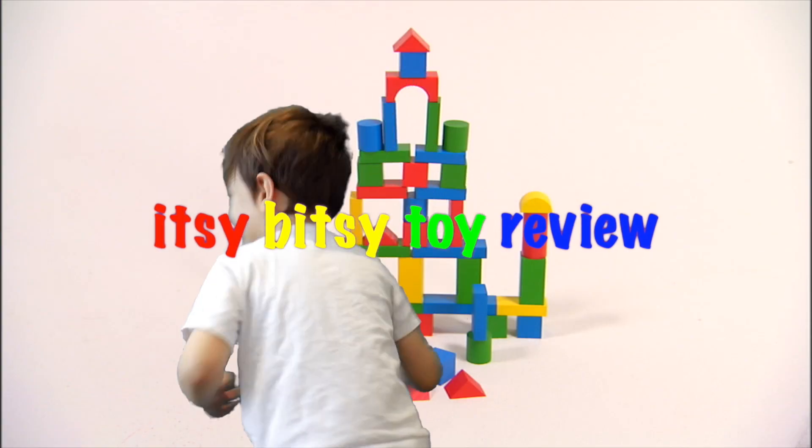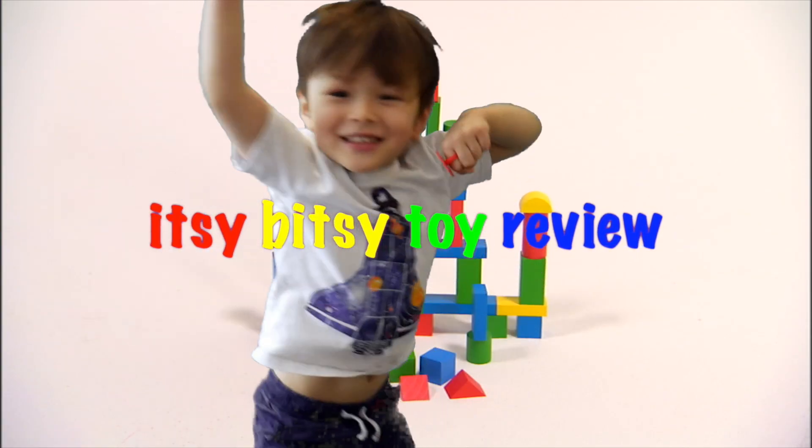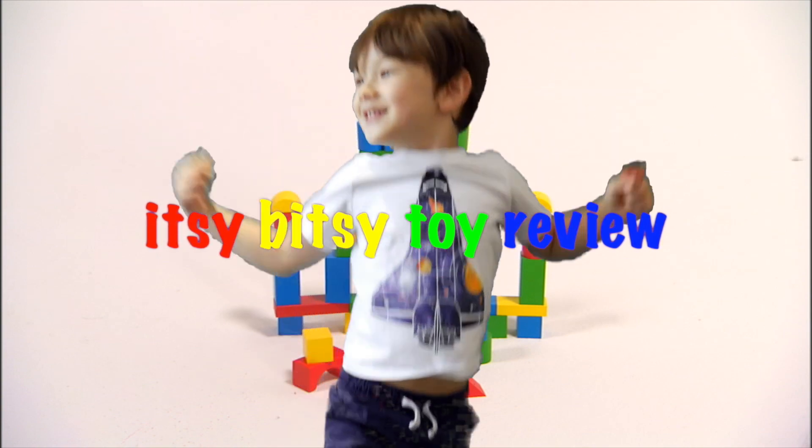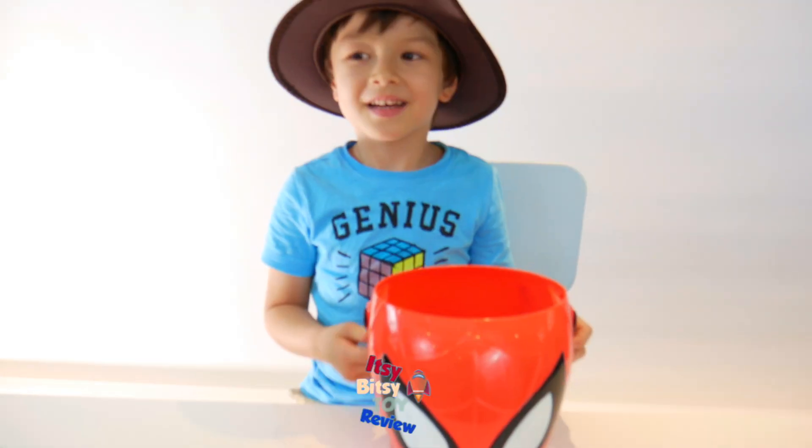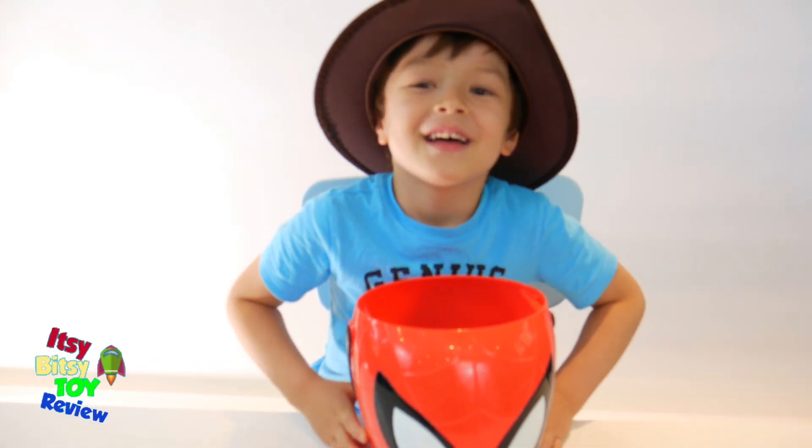Hi everybody! Itsy Bitsy Tour Review — boy have we got a treat for you today.